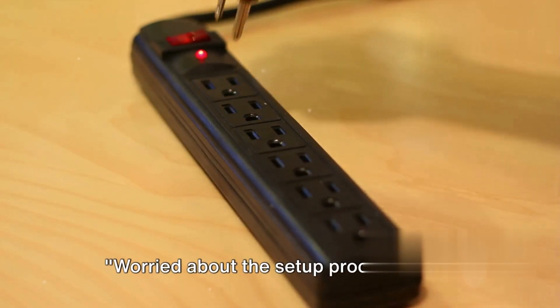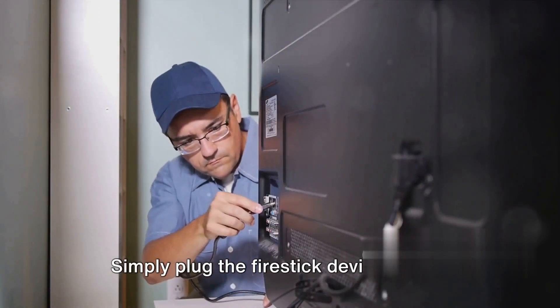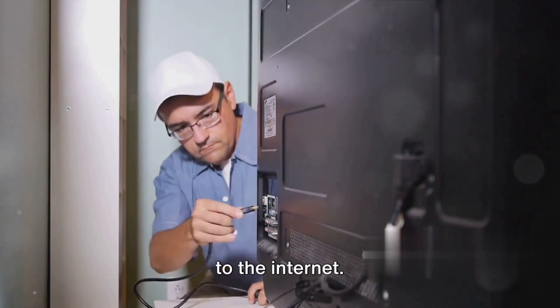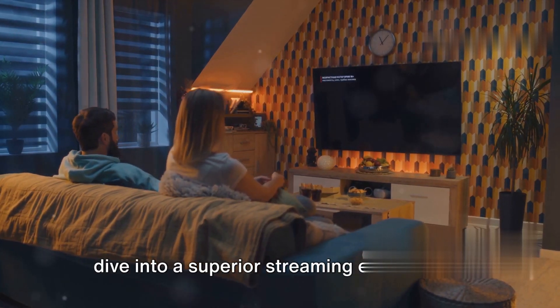Worried about the setup process? Trust me, it's as easy as 1, 2, 3. Simply plug the Fire Stick device behind your TV, flick on the power, and connect to the internet. It's a snap. In no time at all, you'll be ready to dive into a superior streaming experience.